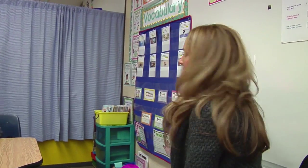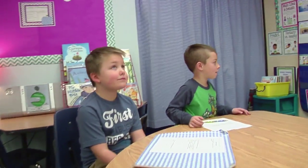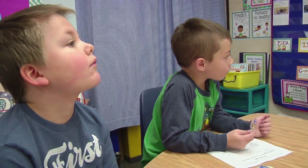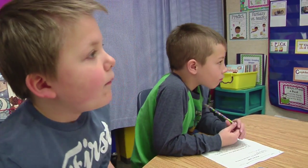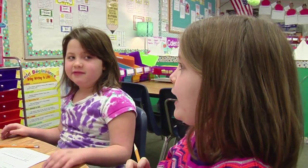So what number am I starting with, Camden? 56. And first I'm going to add my tens. So in the number 41 that I'm adding, how many tens do I have, Ashley? Four tens. I have four tens, which would be worth how much? What would that value be? 40.